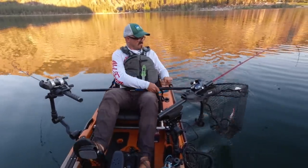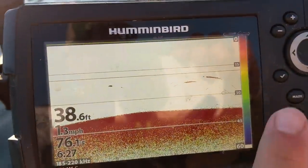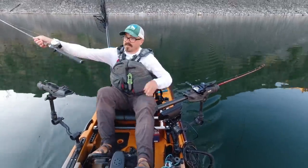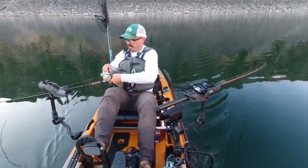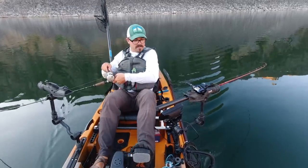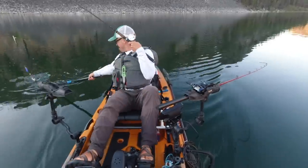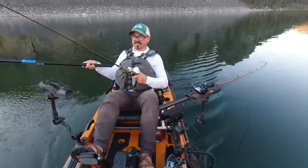I got the drag screwed down pretty tight and there's a lot of kokanee down there right now — the fish finder's lit up. Fish! I'm going to go gentle on this one. Slow and steady, as I always say. Got him! All right, two for two on the slow and steady.